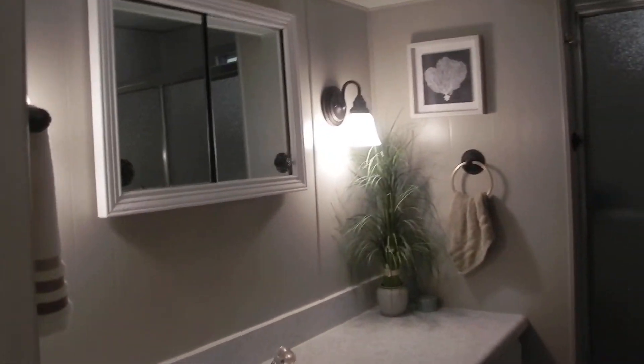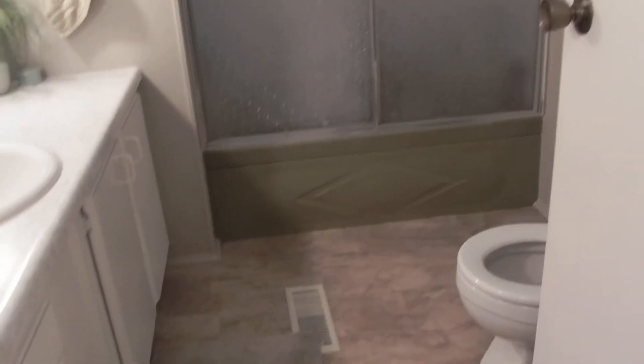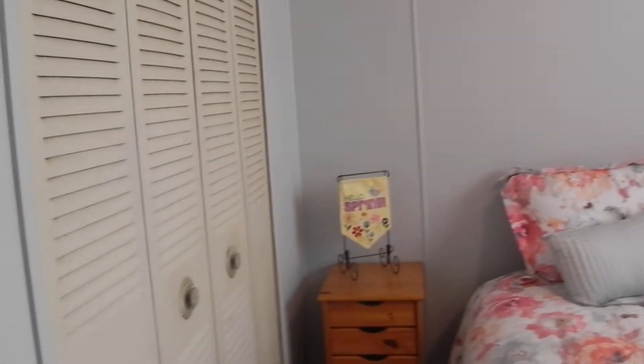We'll make our way back down through the hallway. We've got the guest bathroom — first one we're gonna come to here on the right heading down the hall. Combo tub and shower, sink, vanity, double lights there above the sink. We've got the guest bedroom down the hall on the left, with a closet, ceiling fan, painted up.